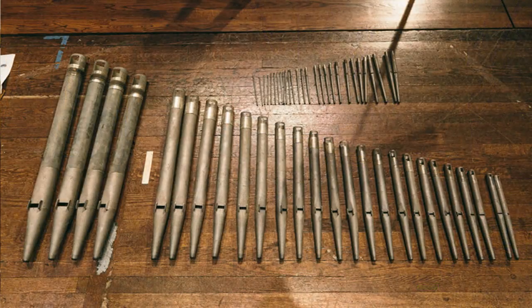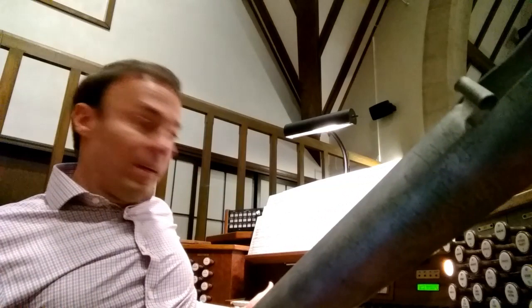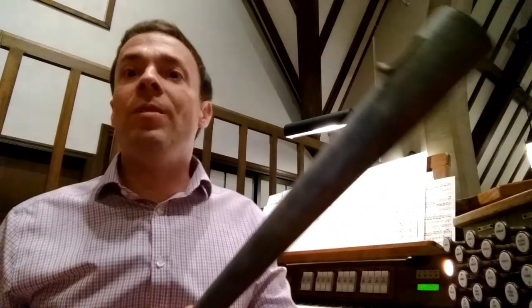Organ pipes are arranged by their sound color and pitch into ranks. A rank is a set of pipes that all have the same timbre, the same sound, and cover the entire range of the keyboard. The typical organ keyboard, like the one behind me, has 61 notes on it. So you would need 61 pipes to cover that entire keyboard and make up a rank. Those 61 pipes that make up the rank also require a set of 61 valves to control the wind supply, so that when I press a key, air is sent to that specific pipe, which causes it to speak.